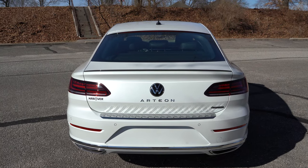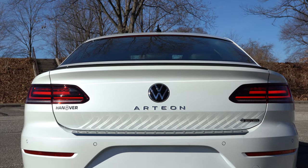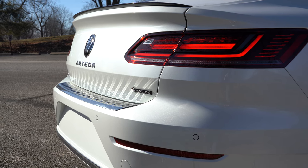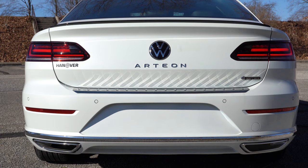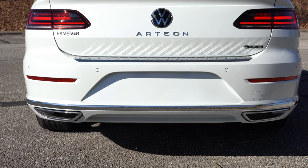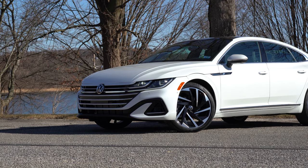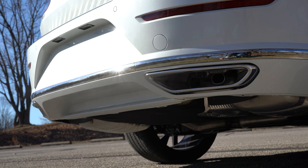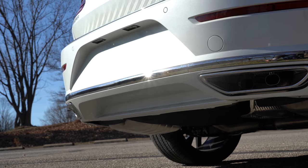Around back, up top you'll find a gloss black shark fin antenna and a gloss black rear spoiler on R-Line trims. LED taillights come standard across the board, along with the redesigned Volkswagen emblem — another new change for 2021 — and new Arteon badging with a slightly different font. The 4Motion logo in the bottom corner denotes the all-wheel drive system. Three new colors for 2021 include the white we have today, King's Red Metallic, and Lapiz Blue. At the very bottom, dual exhaust outlets with chrome tips are integrated into the rear bumper.